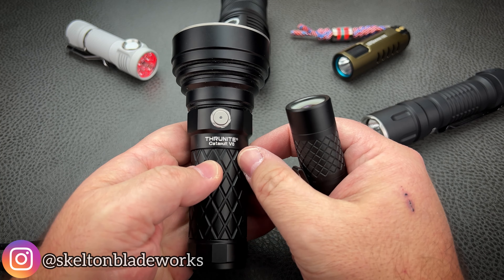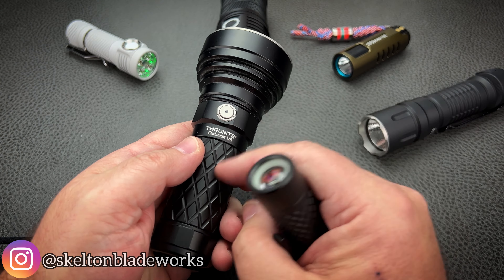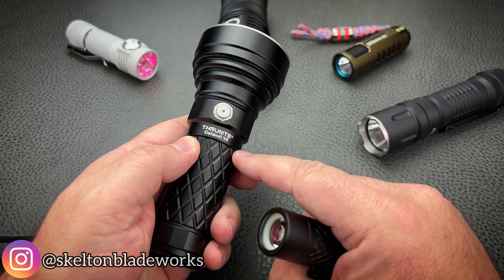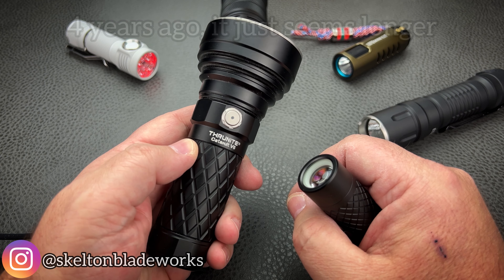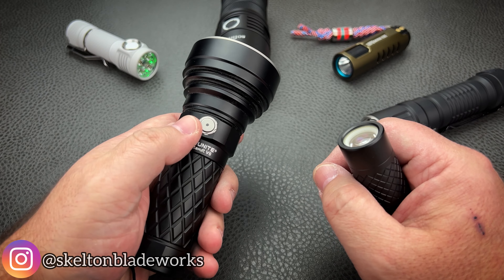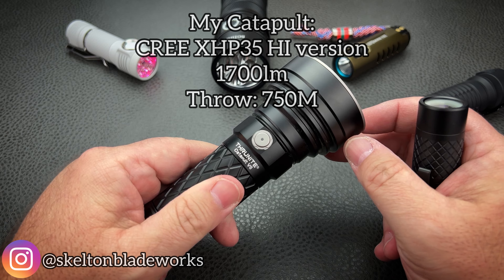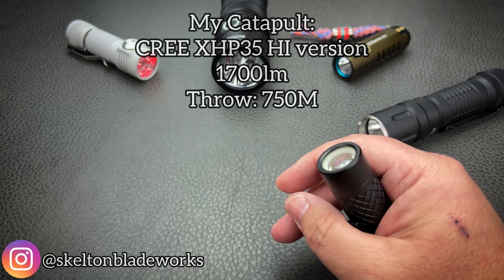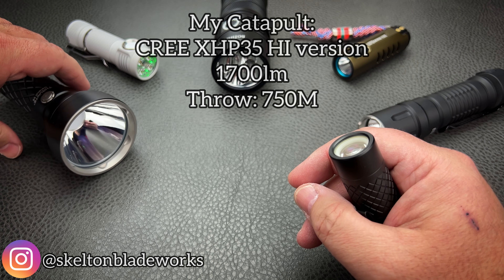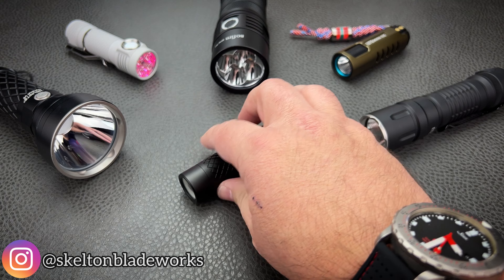Here's a blast from the past: if you're a longtime flashlight collector, this was one of the lights to own several years ago — five, six, seven years ago. This is the Thrunite Catapult V6. This was one of the smallest dedicated throwers of the time, with very impressive performance. I don't remember the exact stats on it, but editor me is going to put something up on screen so I can be reminded and you can be educated.